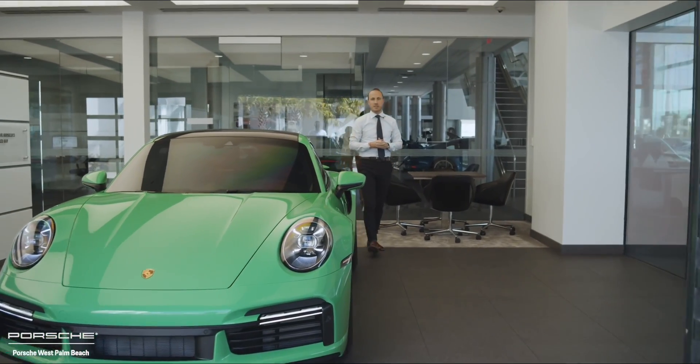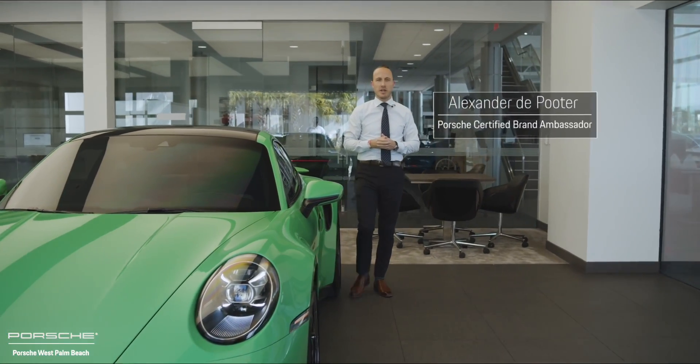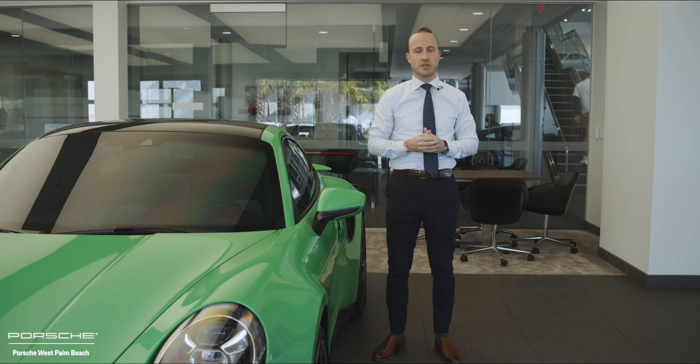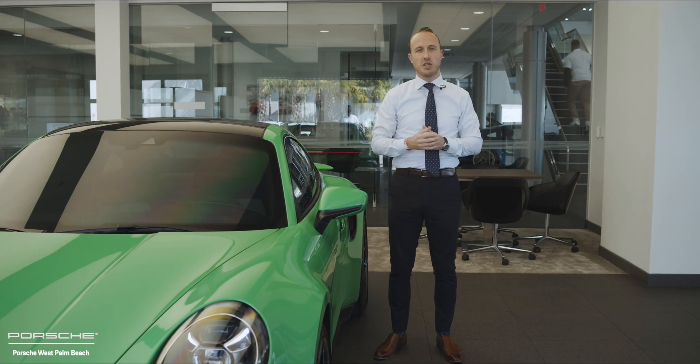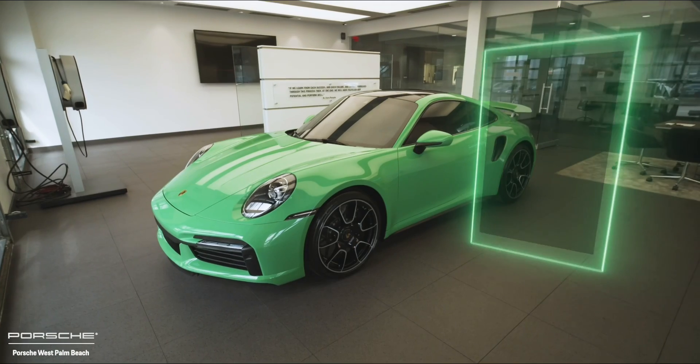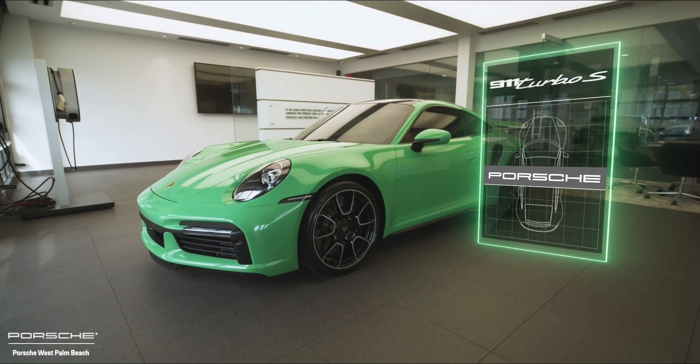Welcome to Porsche West Palm Beach. My name is Alexander. I'm a Porsche certified brand ambassador, and thank you so much for watching this video regarding the Porsche Exclusive Manufacture program. In today's video we're going to highlight the specific Porsche Exclusive Manufacture features on this 2021 all-new Porsche 911 Turbo S.